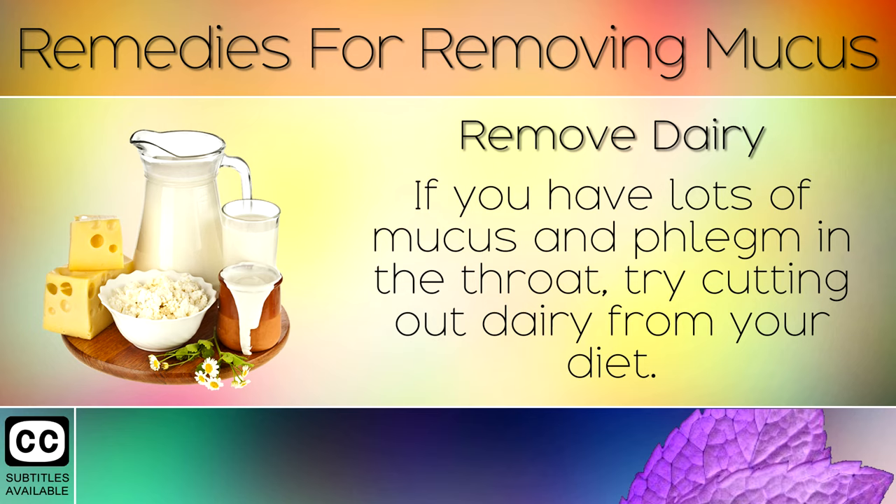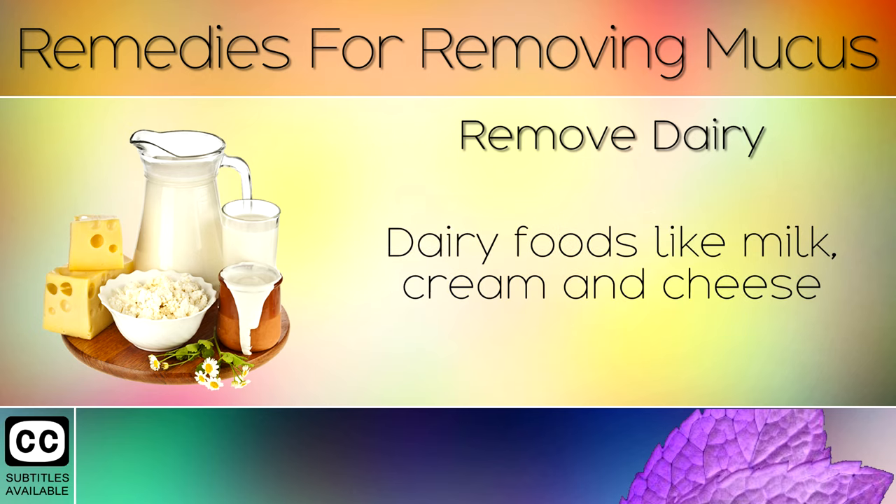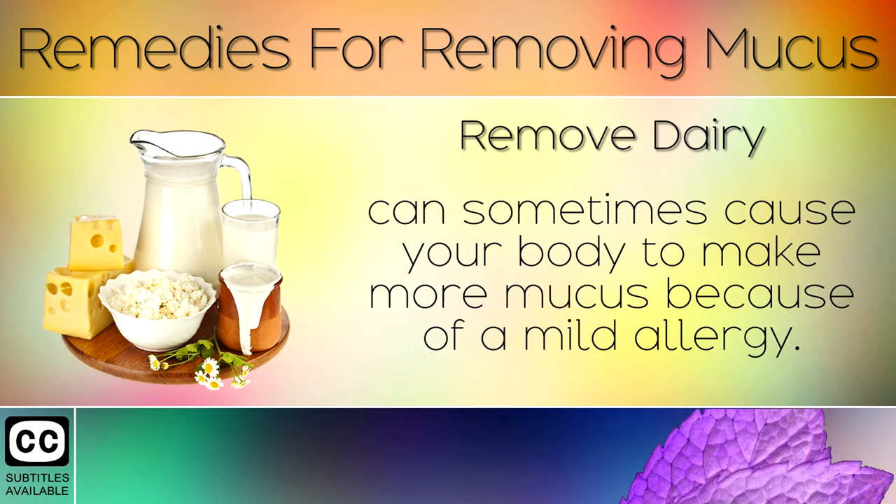Remedy 8: Remove Dairy. If you have lots of mucus and phlegm in the throat, try cutting out dairy from your diet. Do this for 3-4 days and notice if you have any relief. Dairy foods like milk, cream and cheese can sometimes cause your body to make more mucus because of a mild allergy.